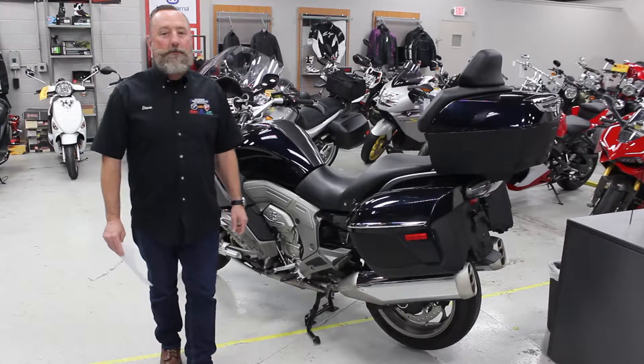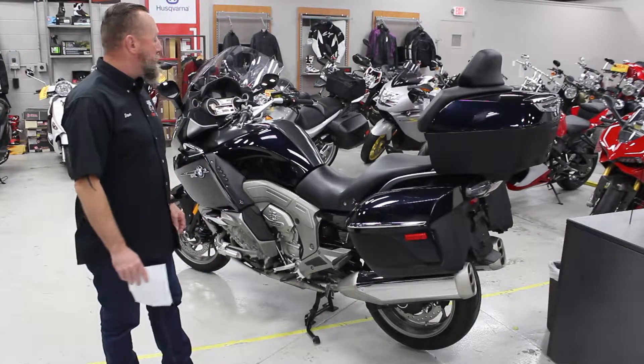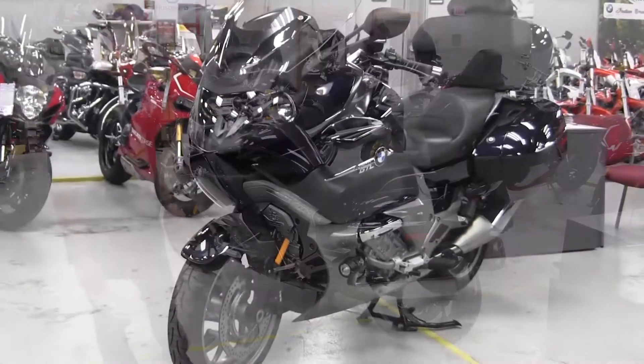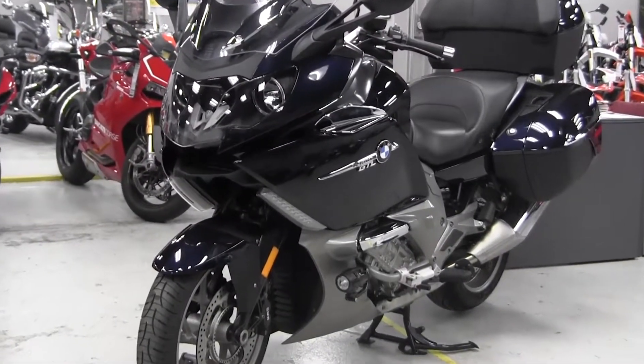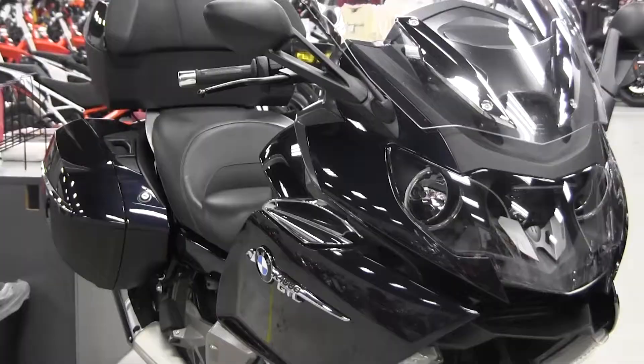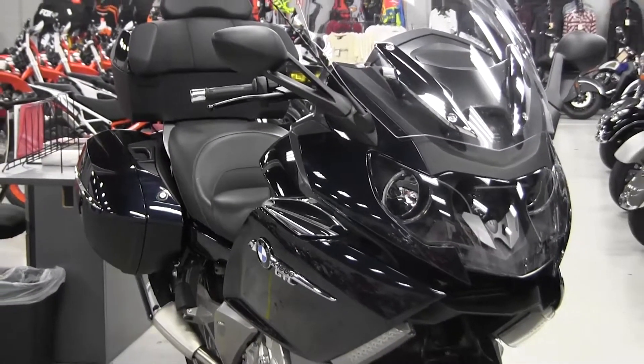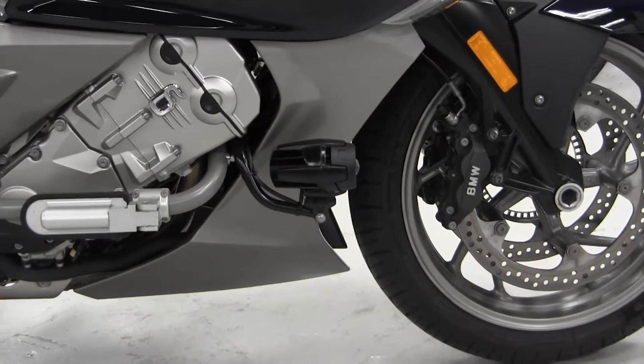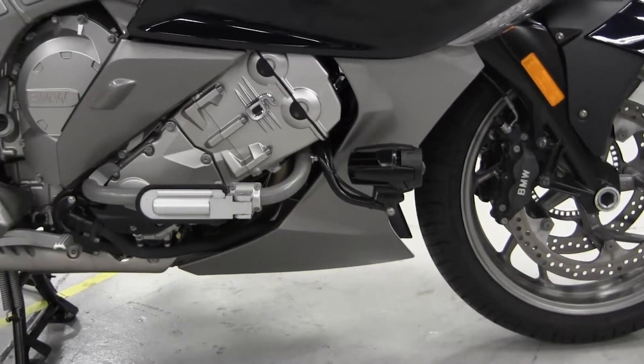Good morning, Dave from Wagner Motorsports. I'd like to present to you one of our recent used bikes that just came in. It's a 2012 K1600 BMW, six-cylinder, priced at $14,199. It has super low mileage at 4,392 miles.